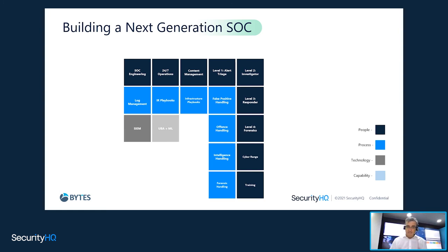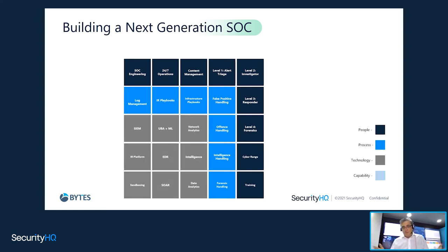Then we come into the technology. SOCs are built originally around SIEM tools — the big, well-known, quite expensive and highly complex tools. But then you've got the other modules you've got to add: UBA, ML, network analytics, threat intelligence feeds, EDR at the endpoint — more relevant nowadays to get those rich logs and alarms, especially for ransomware. Then you've got multiple different platforms, sandboxing capabilities, and then automation, AI, and SOAR. All that technology piece has got to be a cornerstone of your fourth generation SOC.